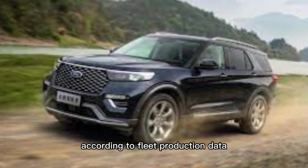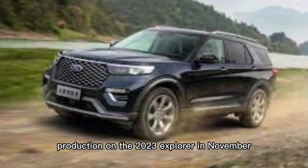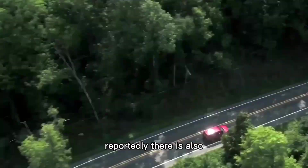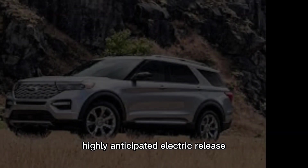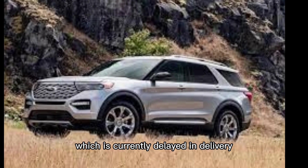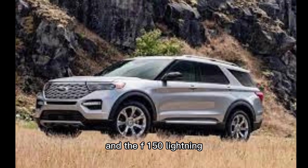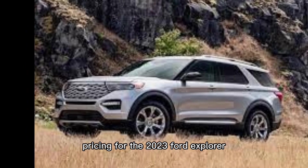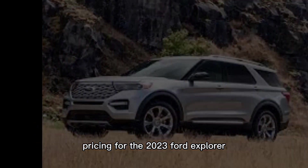According to fleet production data, Ford will start production on the 2023 Explorer in November, though orders can be taken as early as August. There is also an all-electric version of the Ford Explorer coming out, but we won't see that until 2023. This makes it another highly anticipated electric release after the Mustang Mach-E, which is currently delayed in delivery, and the F-150 Lightning, rumored to start production in 2022.